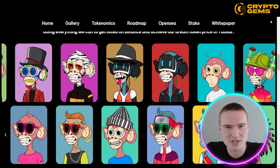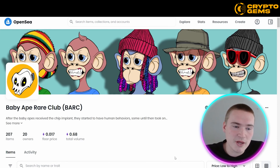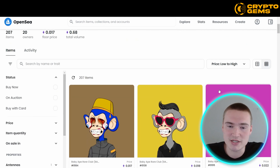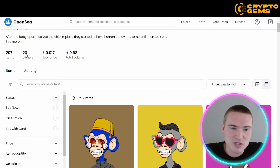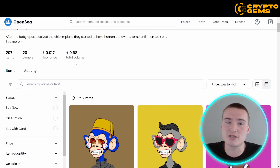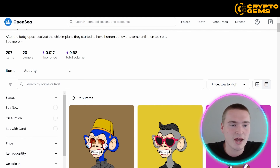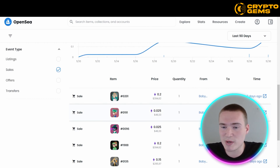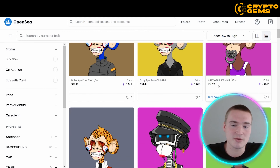Now let's switch over to OpenSea to check out their collection. As you can see, their name is the Baby Ape Rare Club (BARC). At this point, already 207 NFTs have been released. They actually look really nice. As of right now they have 20 owners, a floor price of 0.017 Ethereum, and already a total volume of 0.86 Ethereum. You can also see from the activity that it's a well-traded NFT despite only 20 owners.